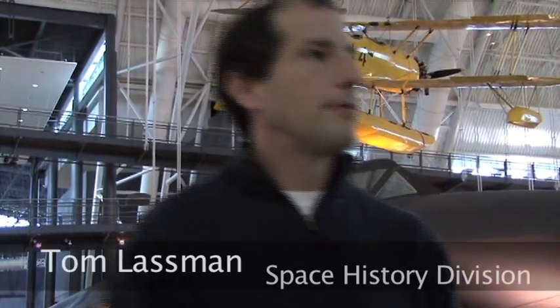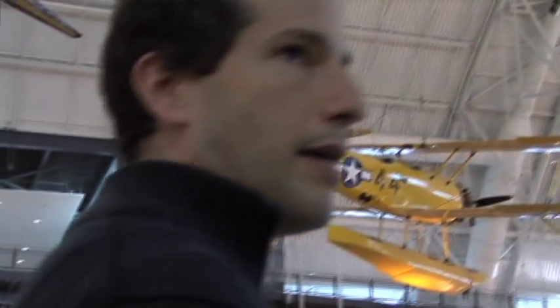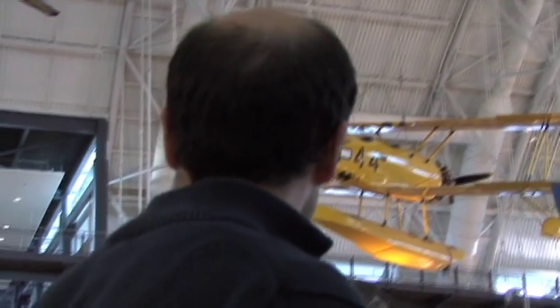My name is Tom Lastman. I'm one of the rocketry curators here at the Air and Space Museum, and I'm going to take just a few minutes to talk to you this afternoon about the shift from disposable to reusable rocketry in the 1970s with the Space Shuttle Orbiter. So we're just going to head back into the space hangar and we'll start there.